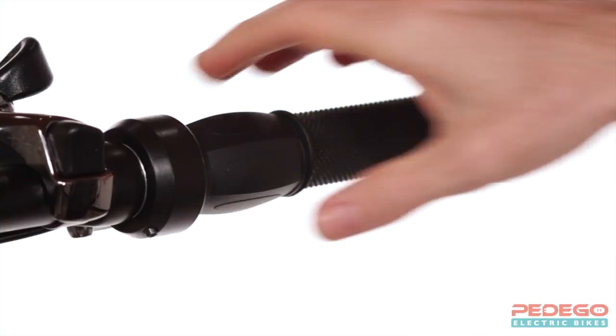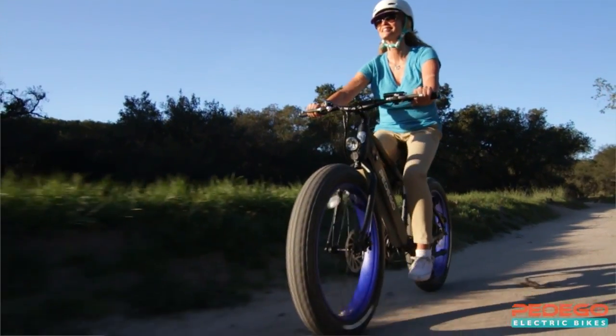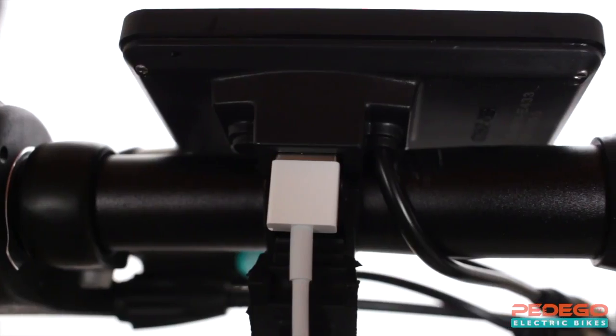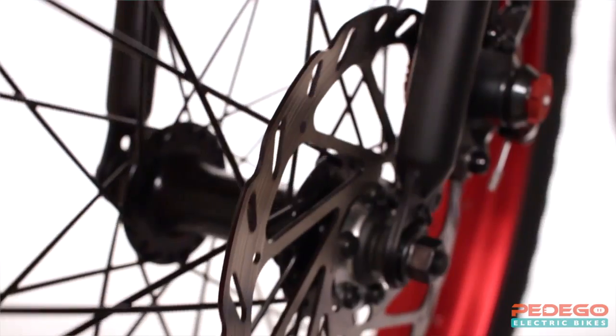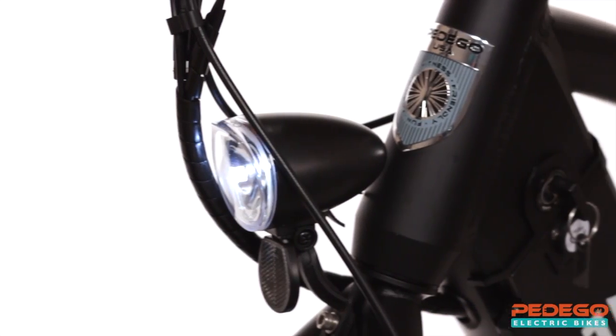It includes a twist-and-go throttle for full power on demand, multiple levels of pedal assist for a more natural riding experience, an LCD with a USB charging port for your phone, seven gears for easy pedaling, top-of-the-line disc brakes that stop on a dime, and a front light for your safety.